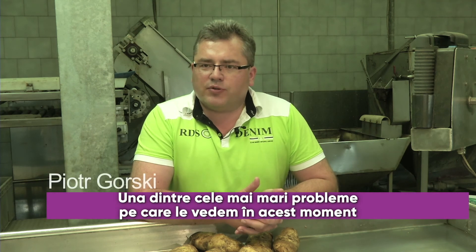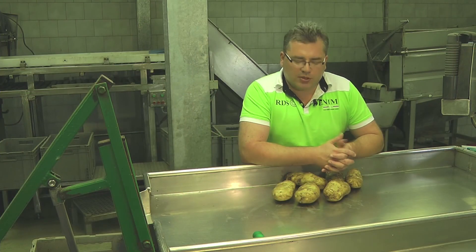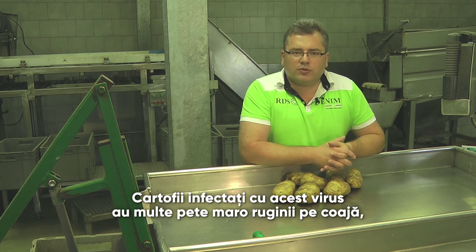One of the biggest problems we see at the moment is the high level of internal defects. These can be caused, among other things, by free-living nematodes that infect tubers with TRV. Potatoes infected with this virus have a lot of rusty brown spots on their flesh.